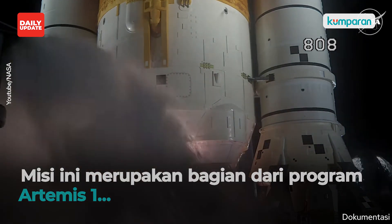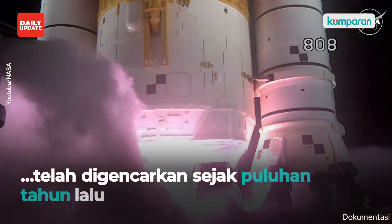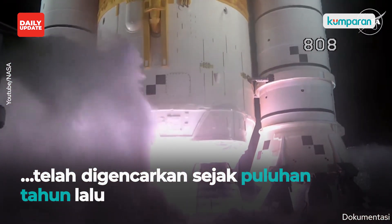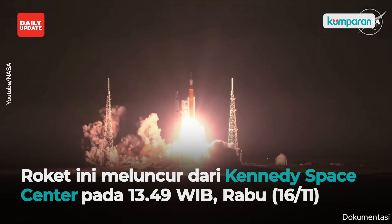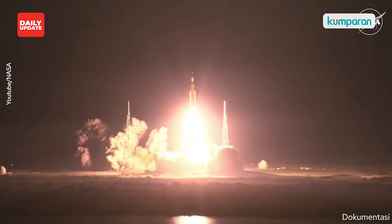Seven, six, five. Four — stage engines start. Three, two, one. Boosters in ignition. And liftoff of Artemis I. We rise together, back to the moon and beyond.